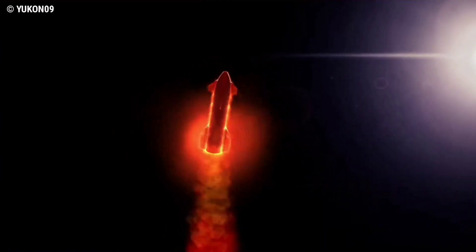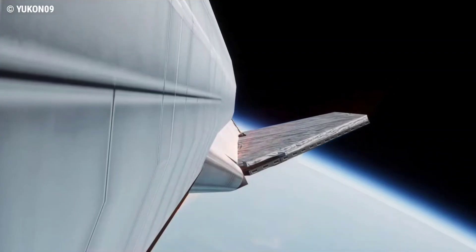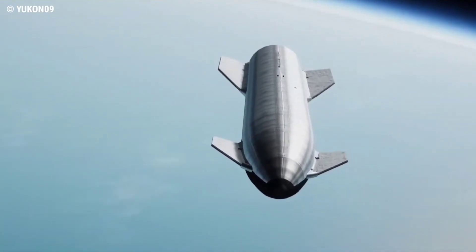The leeward side of the flaps is no longer entirely covered in black thermal protection. The third difference is that SN21 seems to have a different attachment technique for TPS tiles, possibly better than Ship 20.